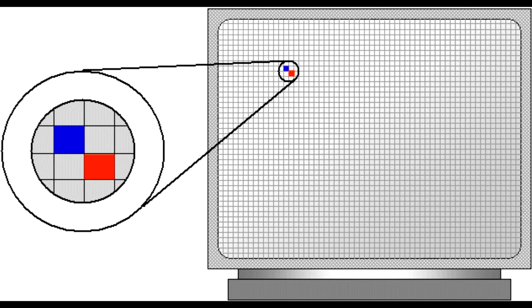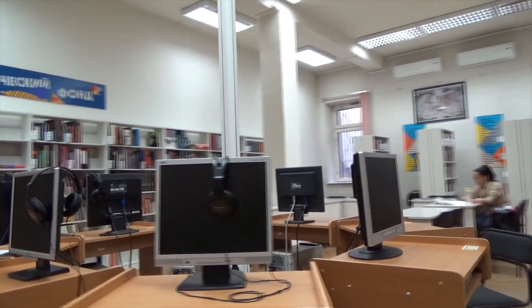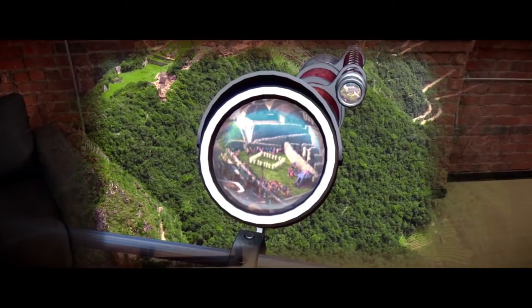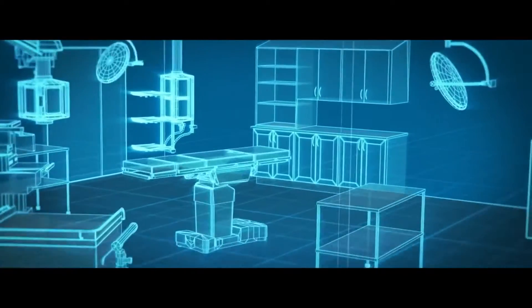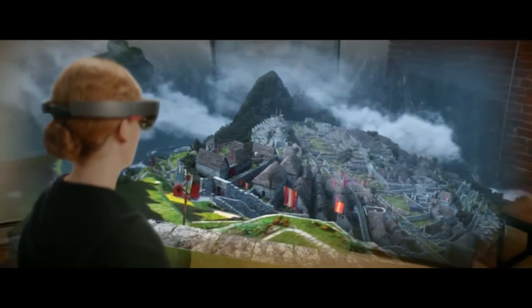Modern TVs and displays use pixels in order to display their image. This works very well, and over time we have improved our resolution to a point where those pixels nearly disappear. As displays continue to grow, getting higher and higher resolutions to match them is getting harder. The HoloLens, in order to produce as real as possible a hologram, created what is known as a Holographic Processing Unit — a special processor that uses photons of light to produce its image. This method is the same method humans use with our eyes, and as a side effect you receive near perfect resolution. If this method gets evolved into larger displays, it will be hard to improve further.